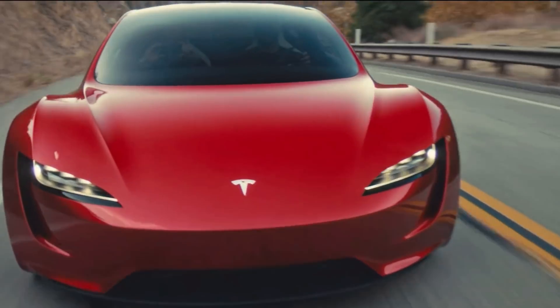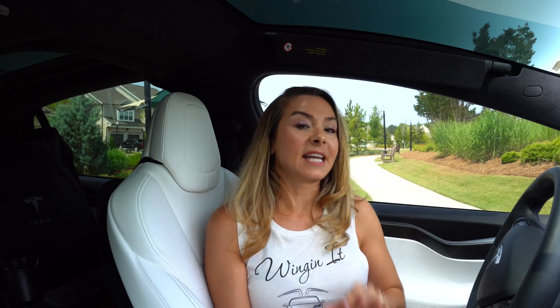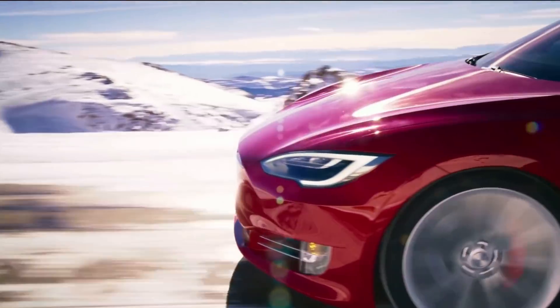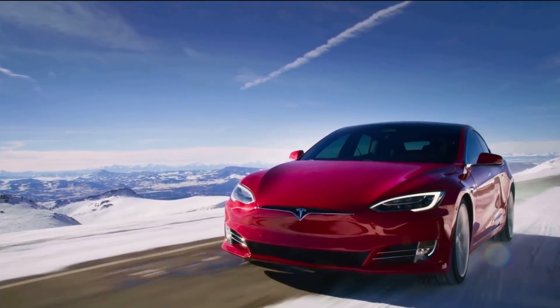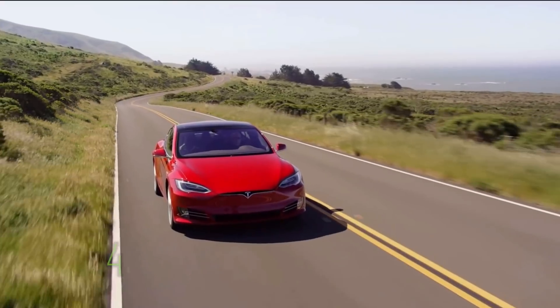The vehicle being tested had one motor in front — which he called a micro motor — and two motors in the rear. Both the standard and the performance variants were being tested. The EPA rated range being tested was just north of 400 miles for the Model S.